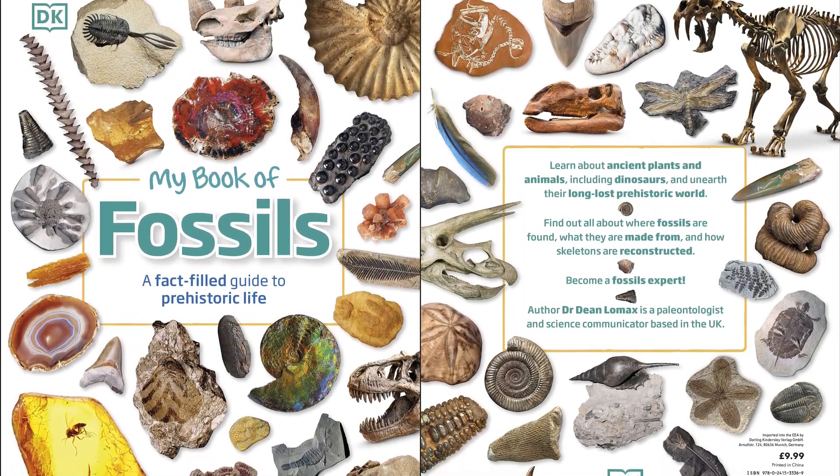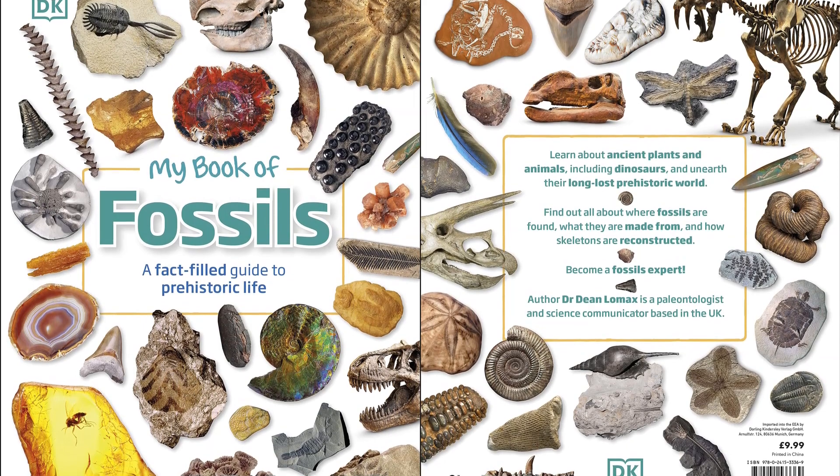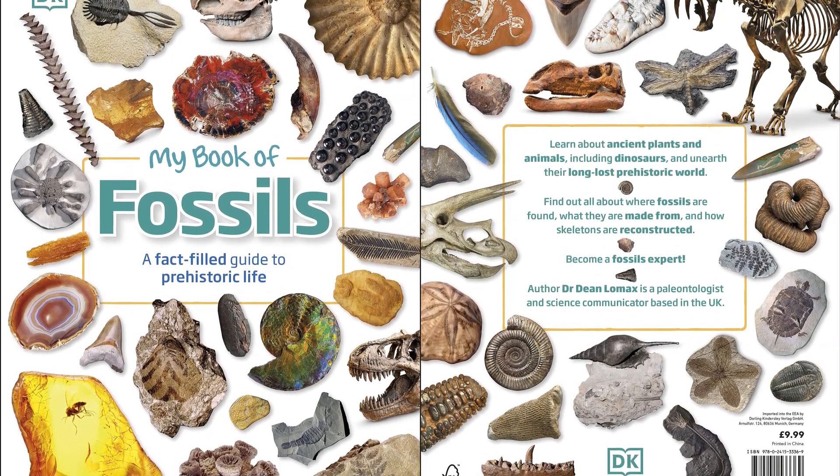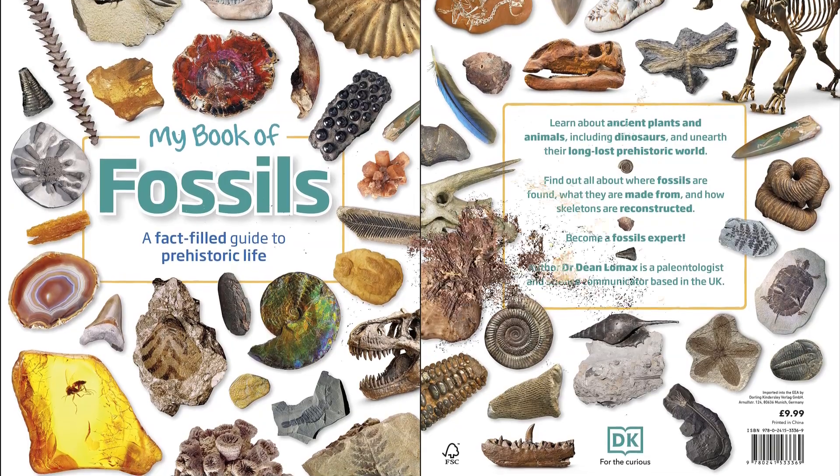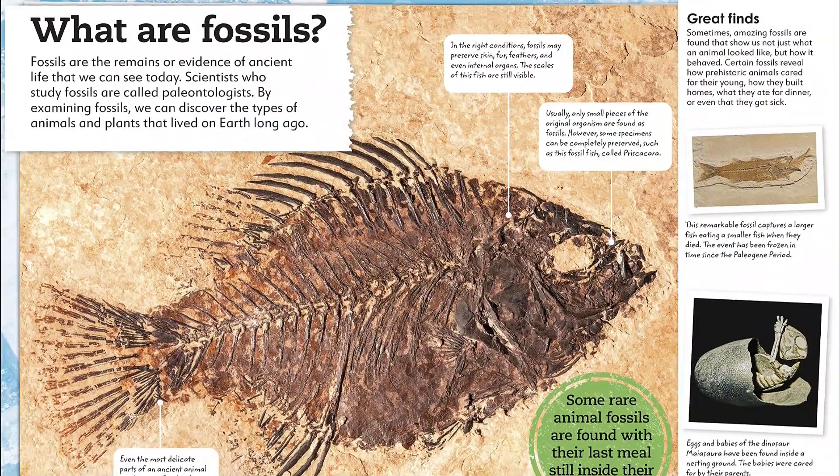Unearth the treasures from the prehistoric world beneath your feet. From glittering ammonites to razor-sharp dinosaur claws and delicate leaf impressions, uncover our world's primeval past through the incredible fossils left behind.